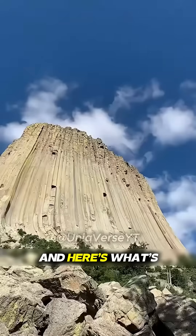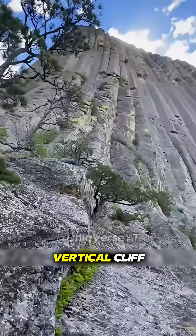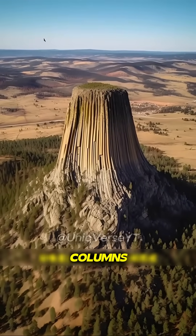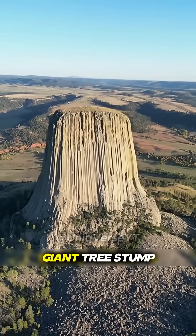Amazing. And here's what's even stranger — it's a vertical cliff, but it looks like it's made of long hexagonal columns. The whole mountain is like a giant tree stump.